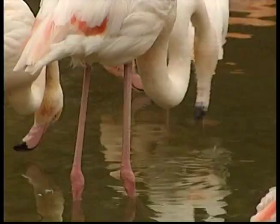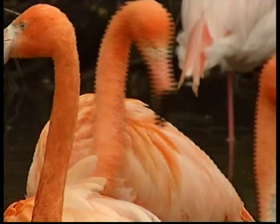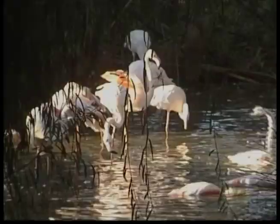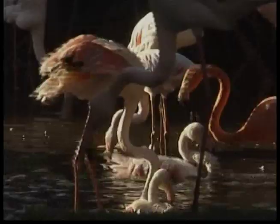This feathered friend is one of the most colourful of the bird world — these are flamingos. Can you guess what their favourite colour is? That's right, it's pink. There are several species of flamingos and each one comes in a different shade of pinkish orange. Yes, even the boys.